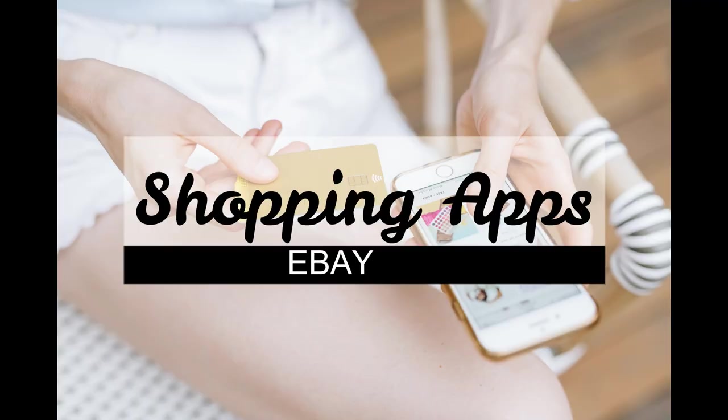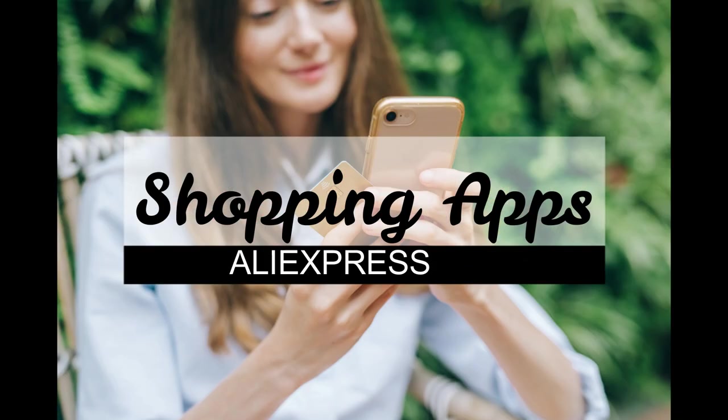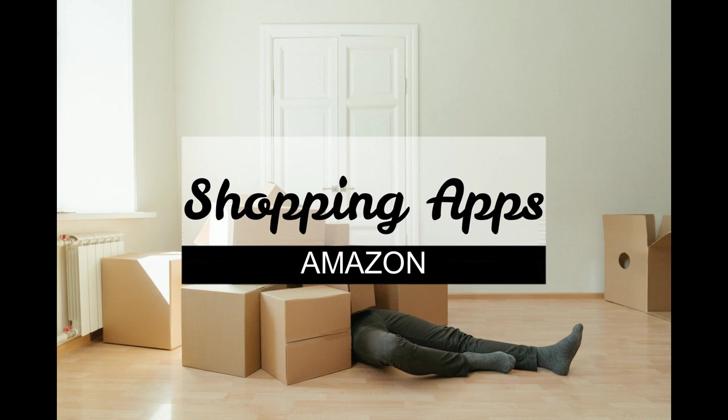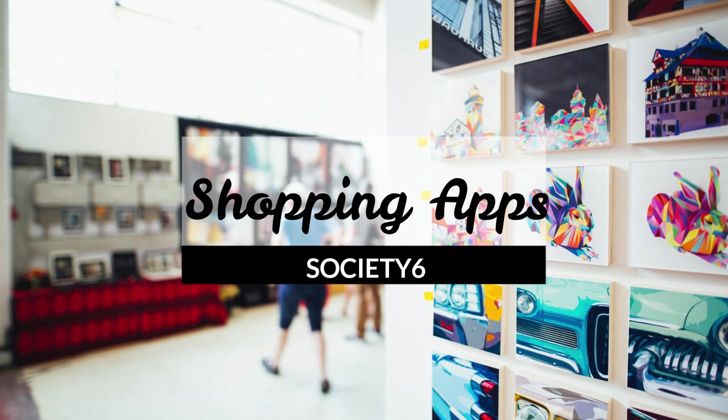So far in our shopping series we've taken a look at the eBay app, Etsy, Mercari, AliExpress, Target, Walmart, and Shein. Today we're going to talk about Amazon. Keep an eye out for our last video about the popular shopping art app Society6. So let's get started.